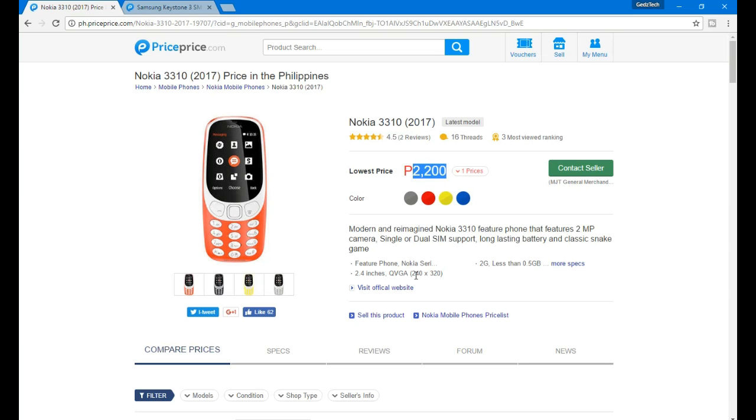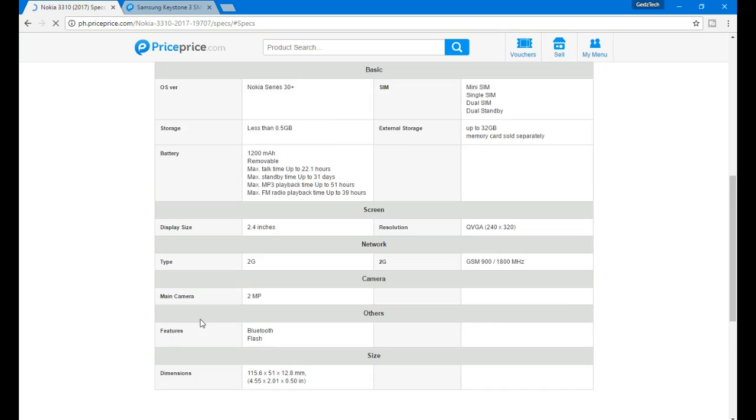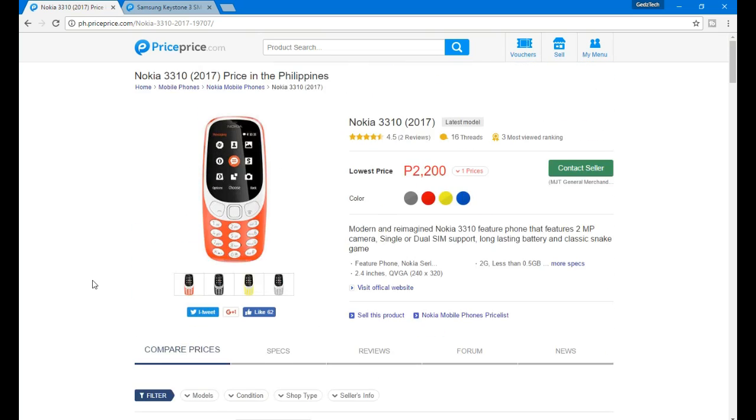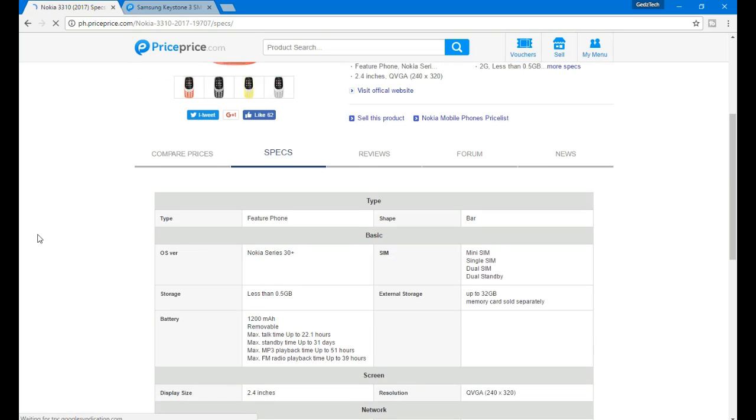The Nokia 3310's retail price in other places is around 2200, but here the retail price is 150. Let's see which one is more expensive. One color option is green — so let's go to the specs.